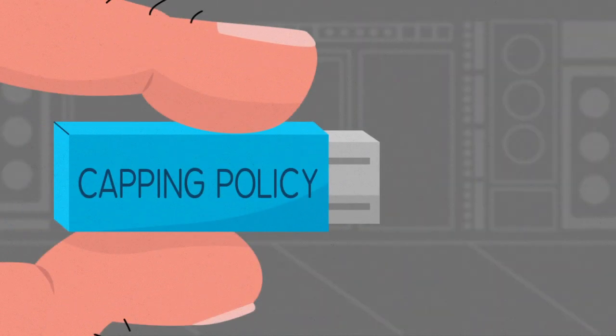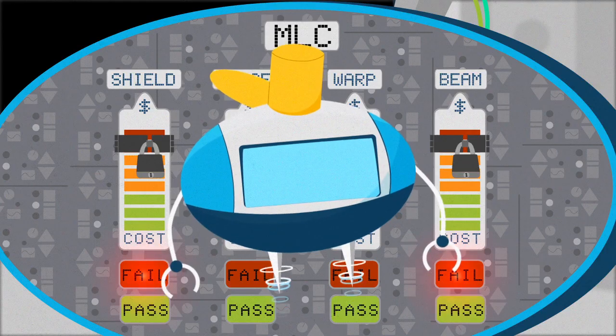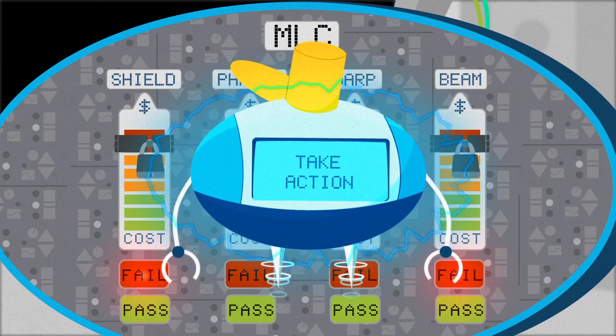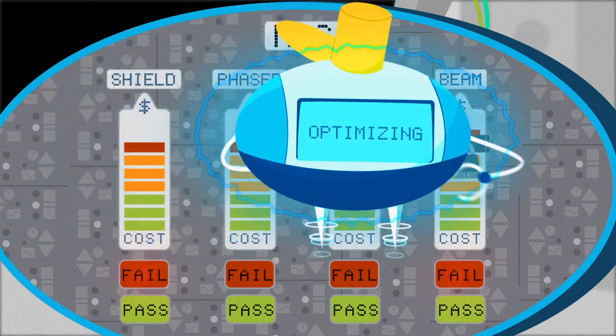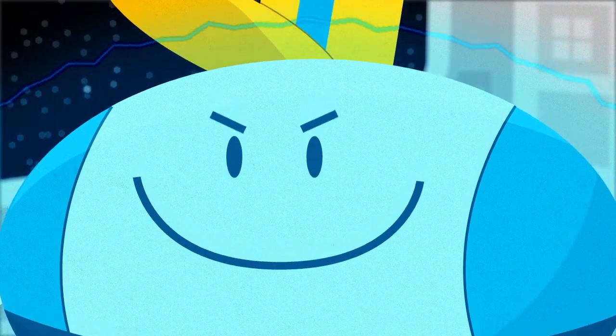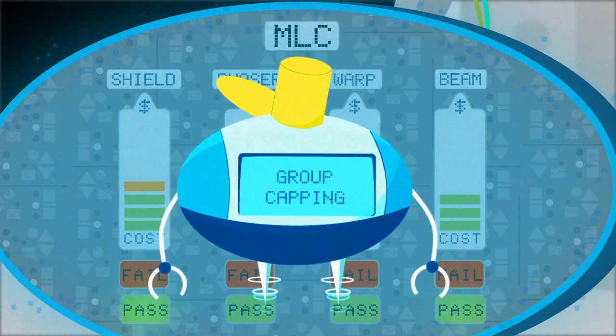Simply build your own policy according to your enterprise workload importance and use one of iCAP's three operational modes to collect data, suggest changes, or take action. iCAP dynamically automates and optimizes your mainframe's defined capacity settings for you. And to ensure that you can make the most of your capping efforts, iCAP offers dynamic LPAR and group capping capability.